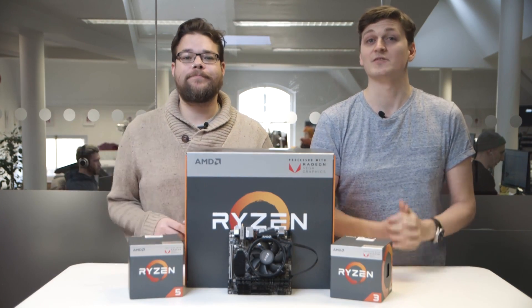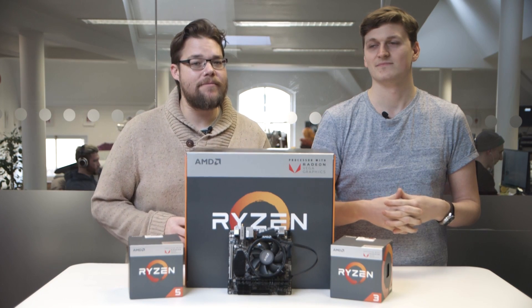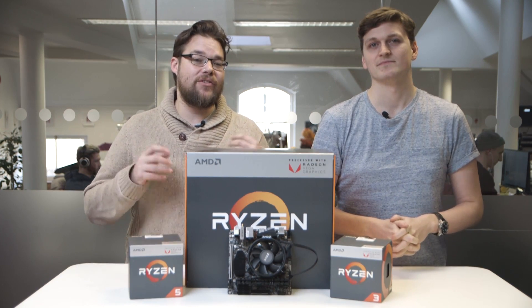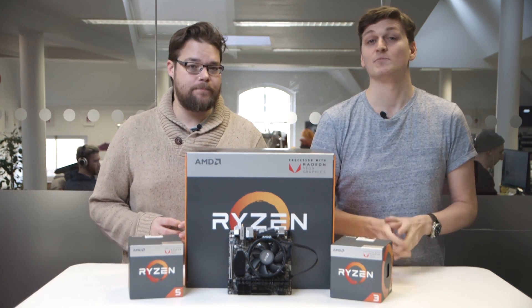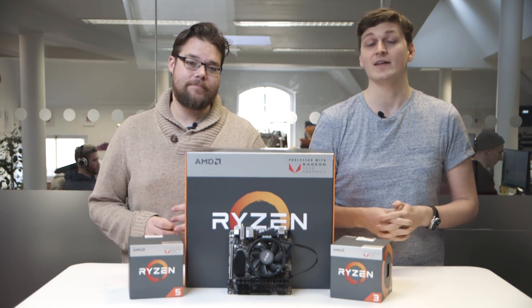Good day people of the Internet Tubes, I'm Dave. And this one is called Jacob. Today we're going to be taking a closer look at the new AMD Raven Ridge APUs and just see how they perform in the desktop. Spoiler alert: if you want a low-cost gaming PC with a serious upgrade path, look no further.